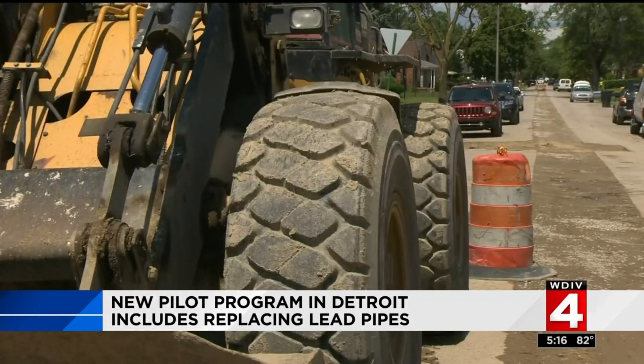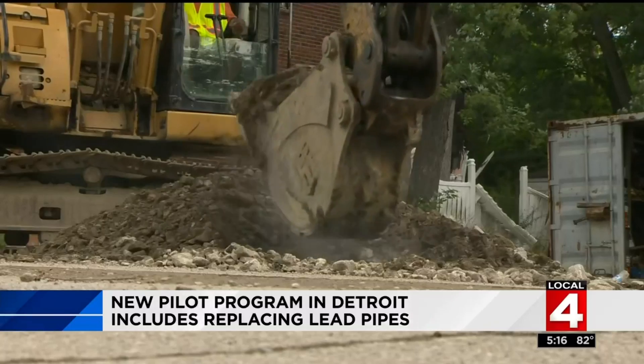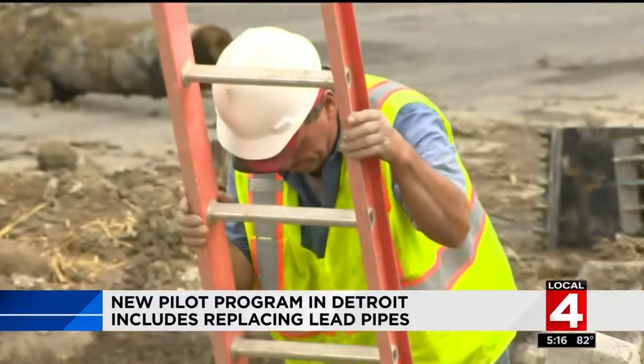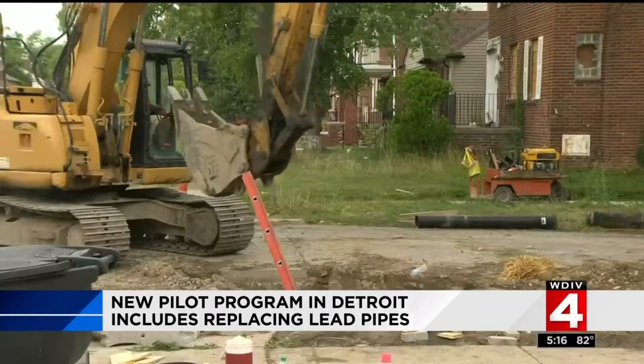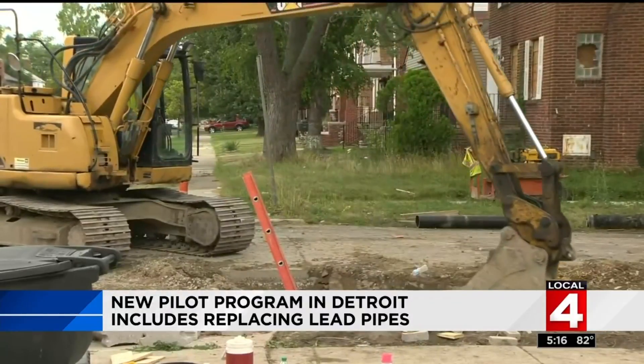There are 125,000 lead service lines in the city of Detroit to tackle. This new program is a start to getting rid of all of them for good. They want to make sure that for generations to come, kids and grandkids will be safe and never feel the effects of lead service lines again.